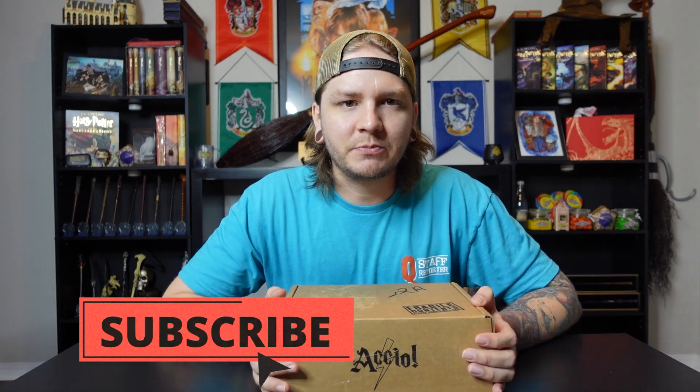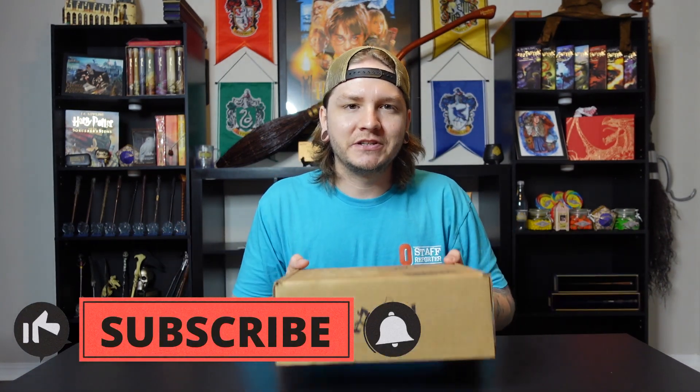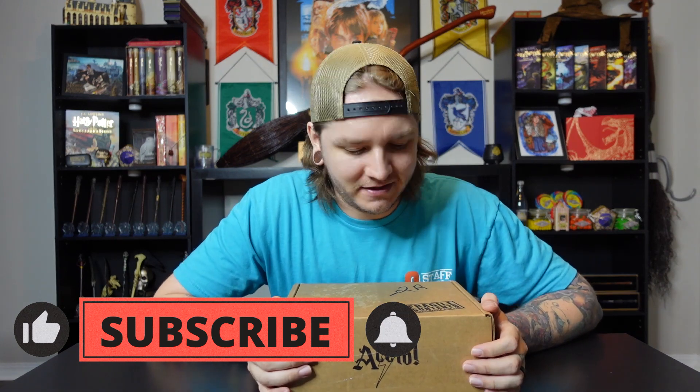You're going to notice in today's Accio video that Skylin is not here — she actually has some stuff she has to do. We had already waited a week to unbox this, so we wanted to make sure we didn't wait any longer to get it out to you guys. So you're getting just me on this box, but I'll be making sure to show Skylin all the different items. If you are new to Accio, they are a monthly subscription box where they deliver magical goodness to your door every single month.